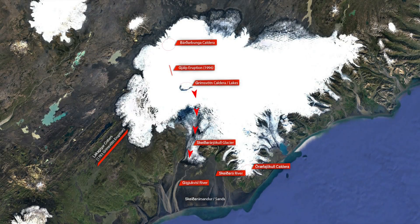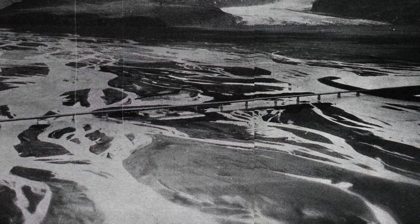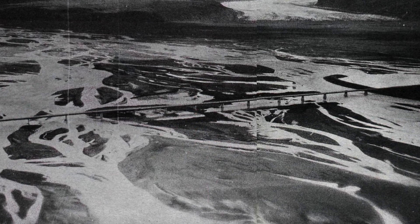Above this bridge, which is 880 meters long, we have the largest glacier in Europe, and behind the glacier there are only the rural highlands of Iceland. Below the bridge we have the ever-changing sands and the Atlantic Ocean — you can see how important a link this was in the transport chain around Iceland.